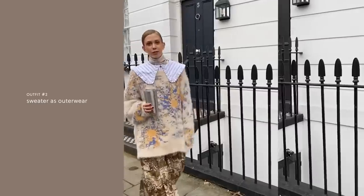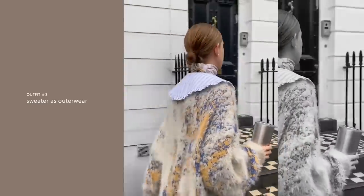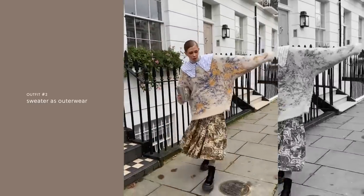Another thing I do every year since leaving Sweden — because London is like tropical compared to Stockholm — is that I use my heaviest, fluffiest sweater as outerwear. It needs to be really big though, because to be warm enough I'll either wear it with a lightweight jacket underneath or with another super fluffy sweater.